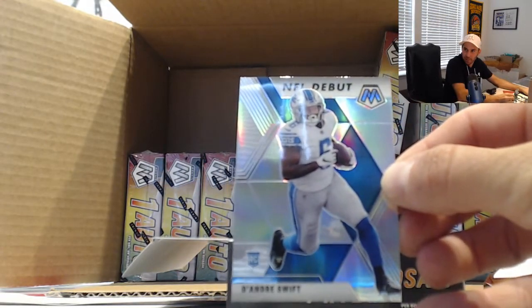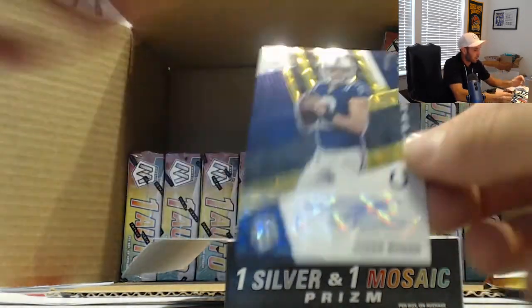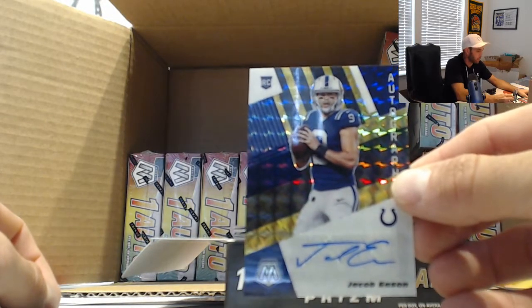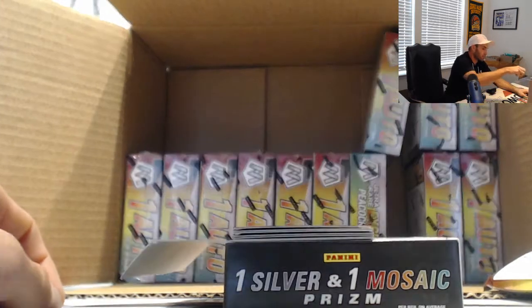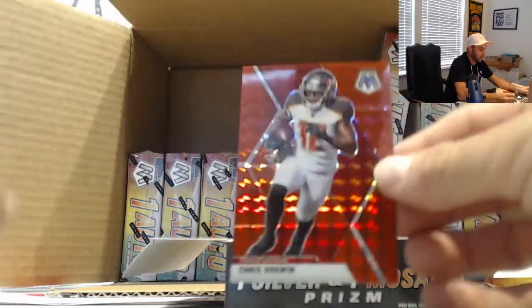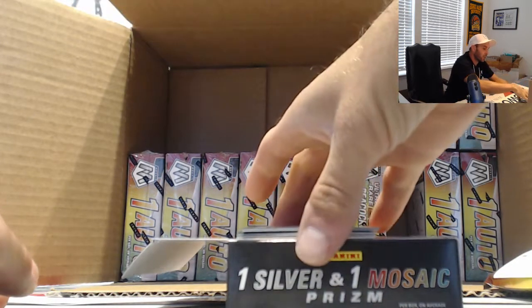DeAndre Swift NFL debut silver — that's a nice hit. Black Gold rookie signatures Jacob Eason, that is number three of eight, real nice hit. Red Chris Godwin, that is numbered nine of eighty, another Black Gold.